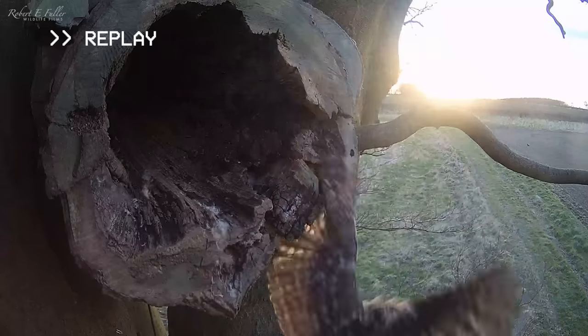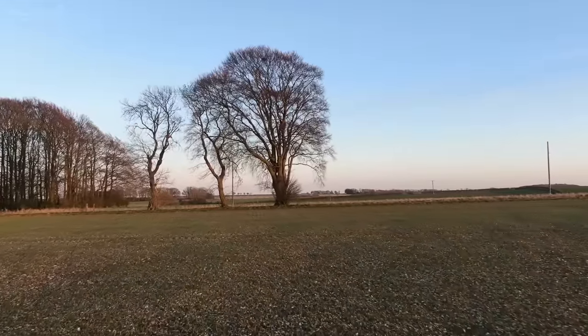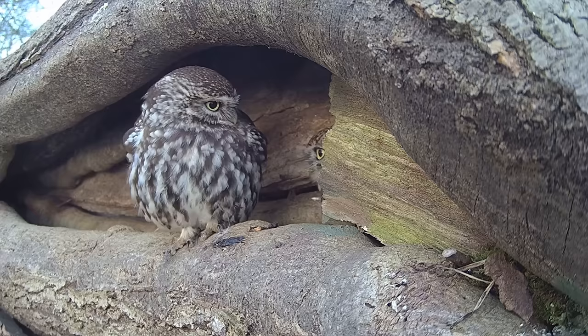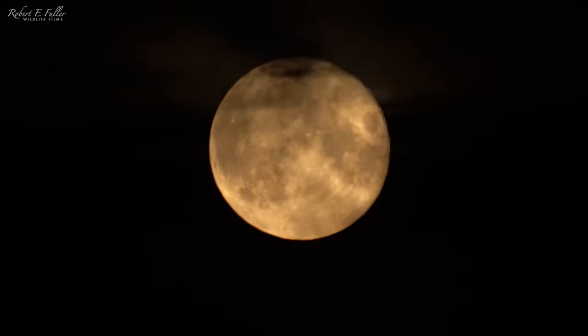Despite the little owls being smaller than the kestrels, they really pack a punch. I watched the box over the next few days, but the kestrel still doesn't have a mate and the little owls have gone elsewhere. So I was excited to see a new visitor one night.